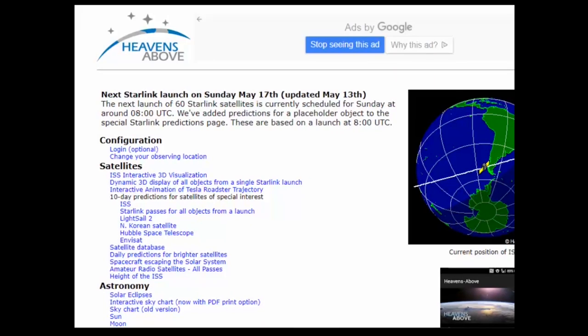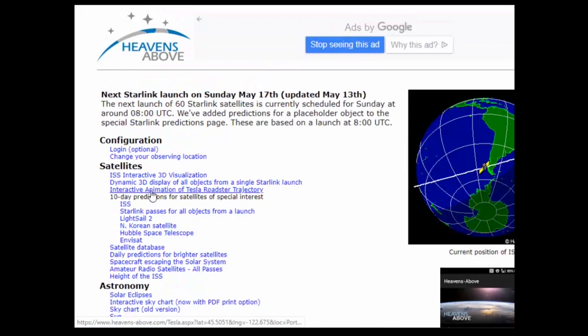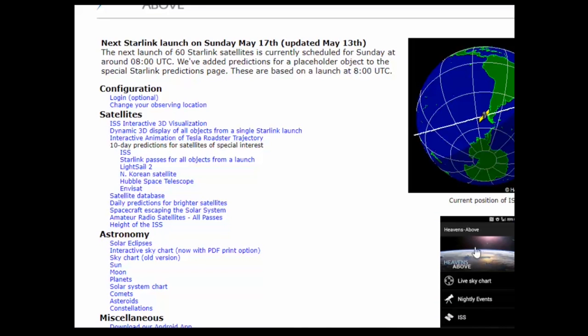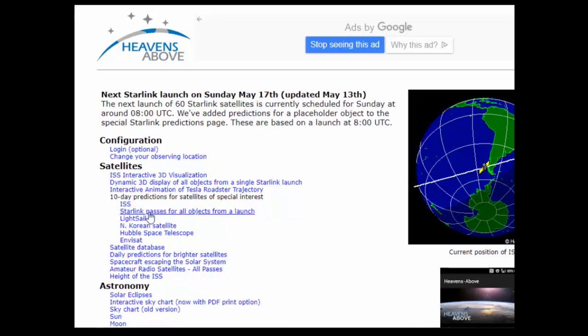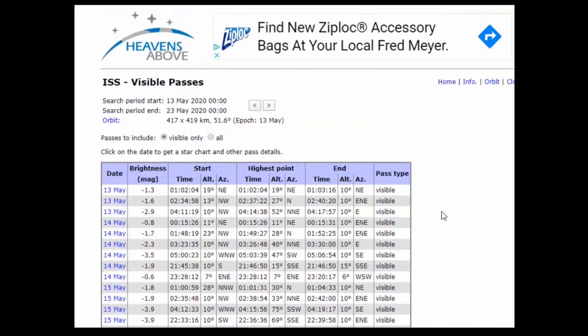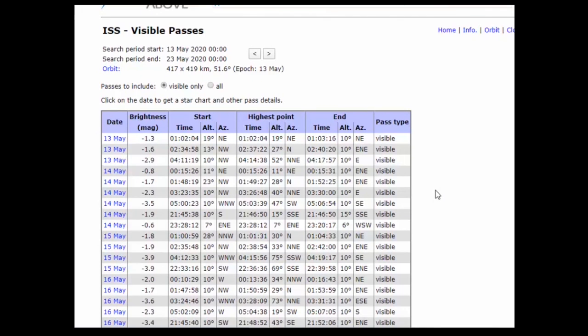Here's another website I recommend for finding space station data — it's called Heavens Above, heavensabove.com. Make sure your location is set up for Portland or your general location. You can also use it as an app on your phone, which I highly recommend. The International Space Station sighting data on Heavens Above generally gives you the same lists you'd get from Spot the Station.